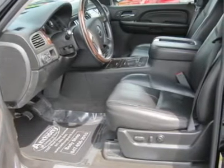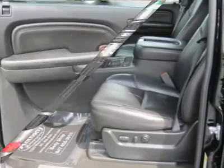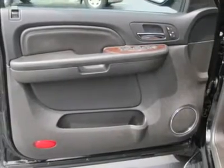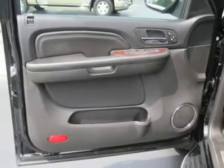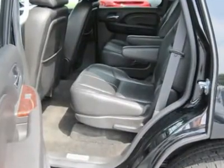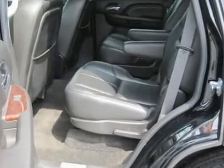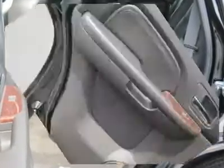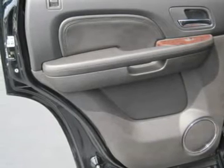Remote trunk release, power liftgate, power driver seat, power passenger seat, leather seats, bucket seats, heated driver seat, heated passenger seat, driver lumbar, passenger lumbar, seat memory, second row bucket seats, heated rear seat, additional rear seat, pass-through rear seat, rear seat audio controls, front floor mats, rear floor mats, adjustable steering wheel, leather wrap steering wheel.